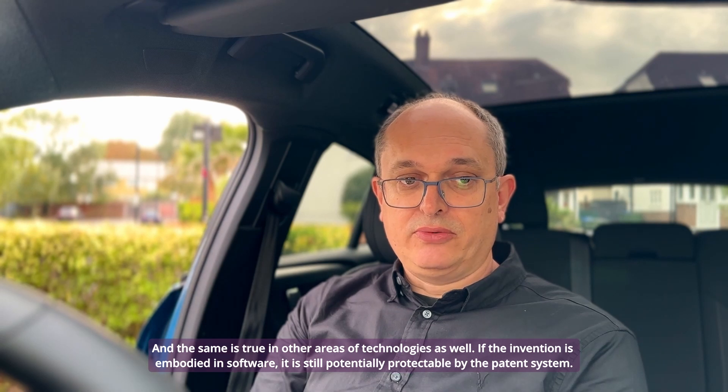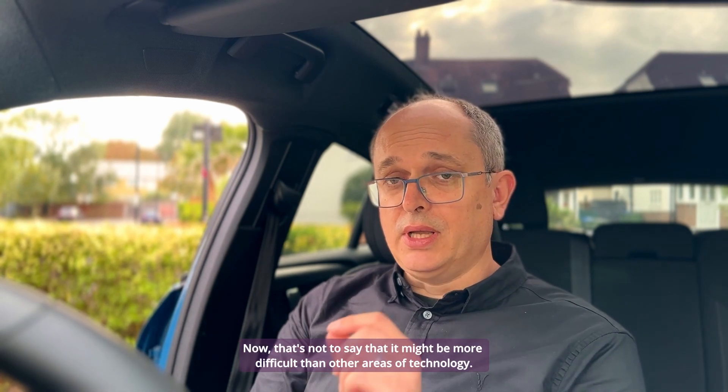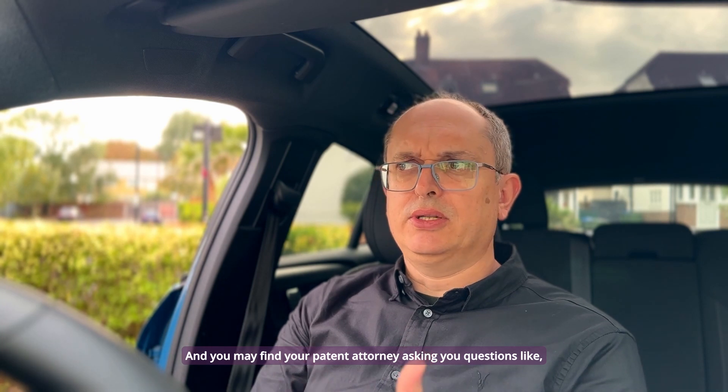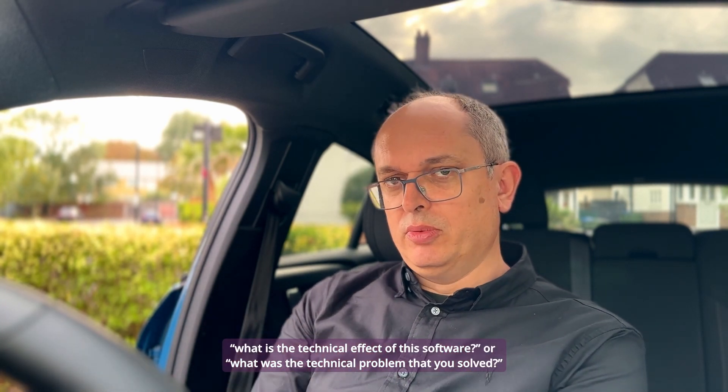If the invention is embodied in software it is still potentially protectable via the patent system. That's not to say that it might not be more difficult than other areas of technology, and you may find your patent attorney asking you questions like, what is the technical effect of this software? What is the technical problem that you solved?